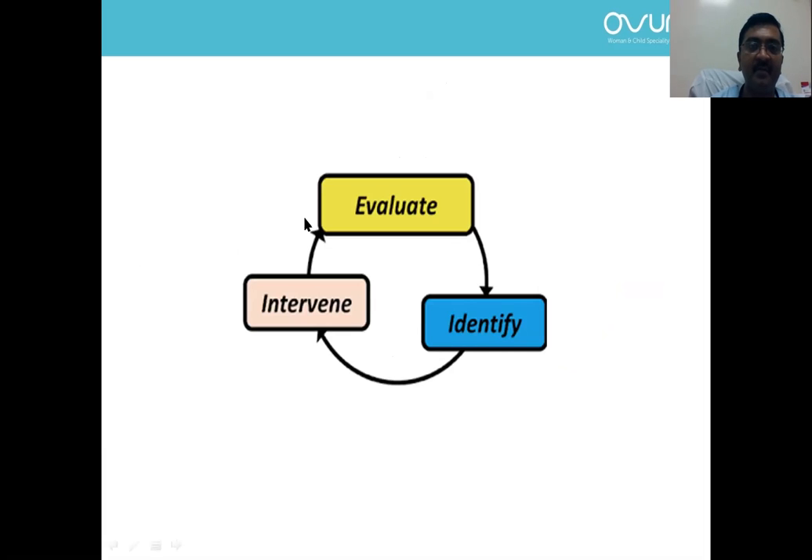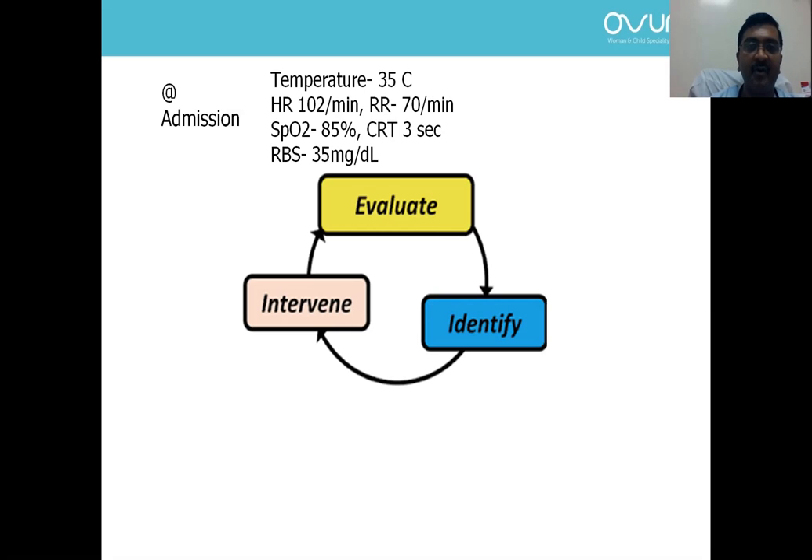Whenever we are faced with a problem, it is better to go through an algorithmic approach. It is important to evaluate, identify, and intervene. On evaluation at admission, this newborn had a temperature of 35 degrees Celsius, heart rate of 102 per minute, respiratory rate of 70 per minute, saturation of 85%, and capillary refill time of 3 seconds.